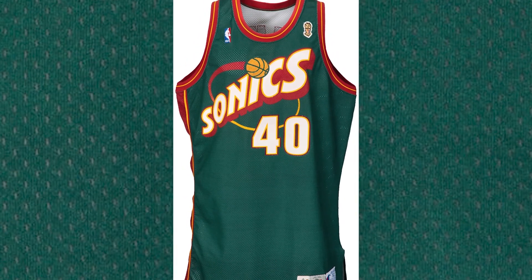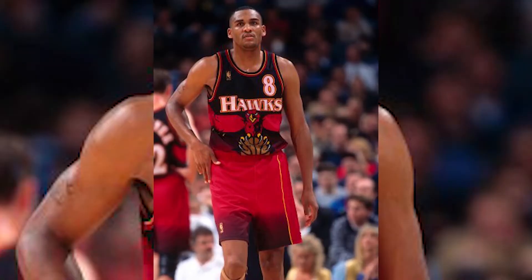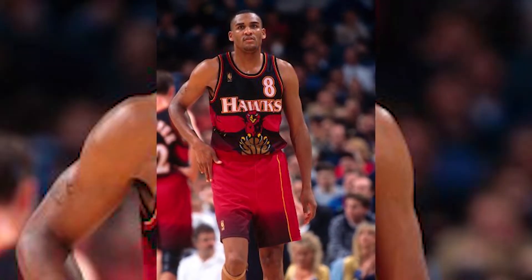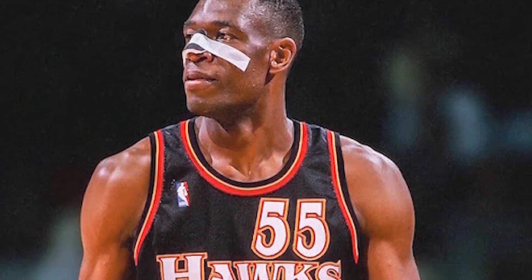Honorable mention: the Atlanta Hawks jersey from the 90s. As Hall of Fame big man Dikembe Mutombo would say, there is no jersey in Atlanta Hawks history better than this red, black, and yellow edition from the 90s that features a hawk clutching a ball in its talons. Since the NBA trend this year is to use classic designs from the past, we might be seeing this design again on the court anytime soon.